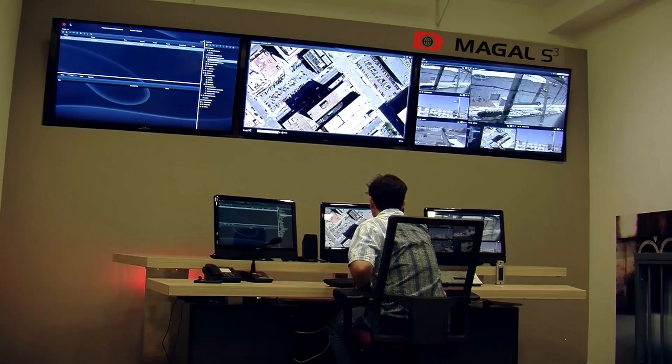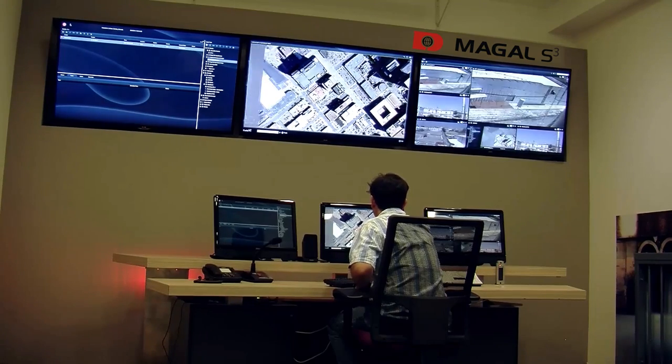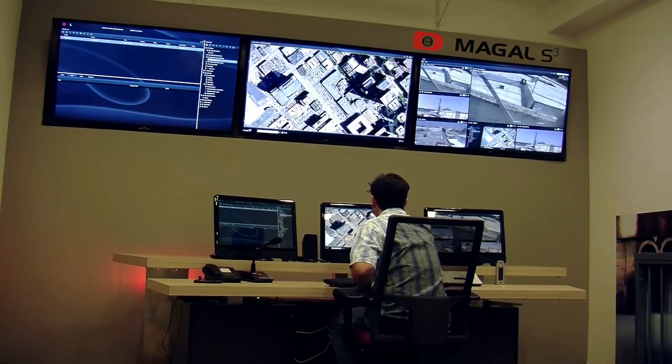Each robot is in continuous communication with and controlled by the security control room.